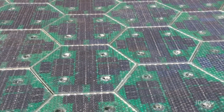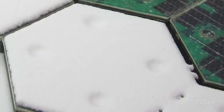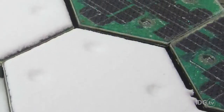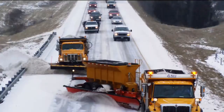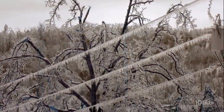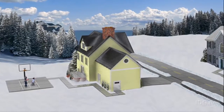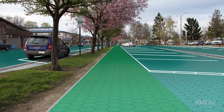An obvious issue is cost, but that can be mitigated. The panels include an integrated heating element that prevents roads from freezing, so towns could avoid sending out fleets of snow plows in winter. And of course, the solar panels produce clean energy, which could be used to help power cities. Eventually, your driveway could power your home, and parking lots could help power a business.